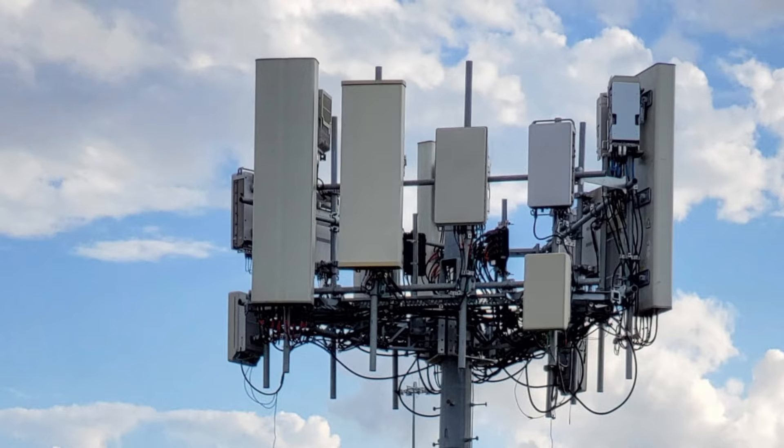For T-Mobile, it's going to accomplish both the 3.7 GHz C-band and the 3.45 GHz DoD spectrum. This was something that Mike Sievert talked about last week at the UBS conference regarding the network upgrade process. These are two frequencies T-Mobile has across many larger markets in the country to bolster their 5G UC network.